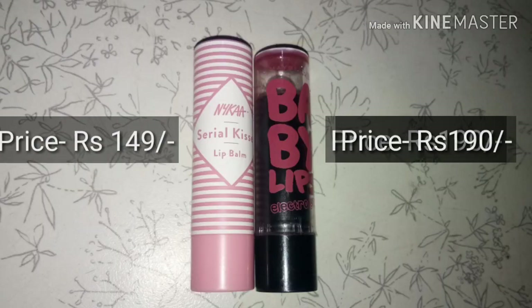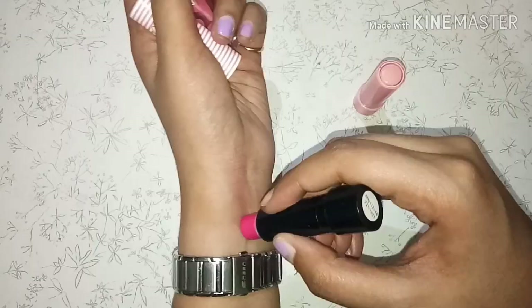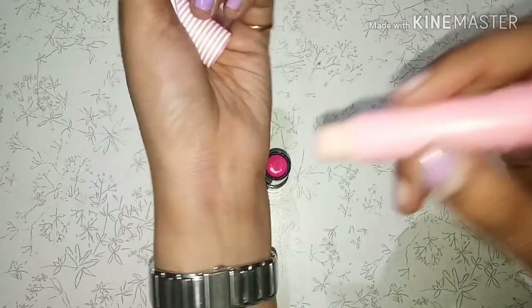I'll be comparing this with my favorite Maybelline Electropop lip balm - I don't think there is any other lip balm which has impressed me to that extent. For the Maybelline one, the price is around Rs. 200, which you can get on discount for around Rs. 140, whereas the Nykaa retails only for Rs. 149. Maybelline has a slight tint whereas the Nykaa one is totally colorless. For the odor, both have a fruity smell, but the Nykaa one exactly smells like a pink Happy Dent.